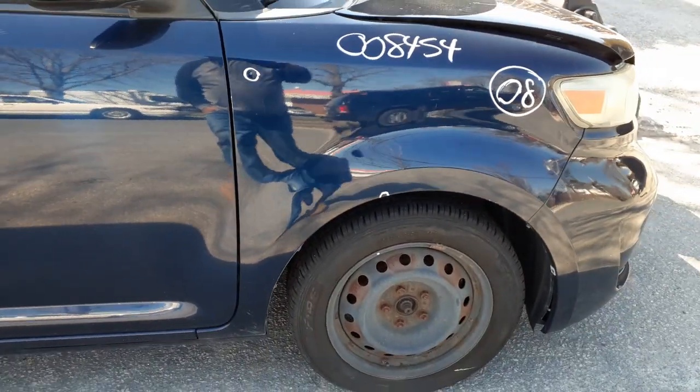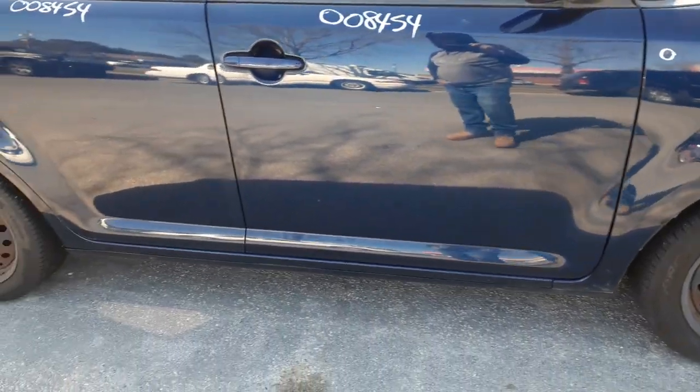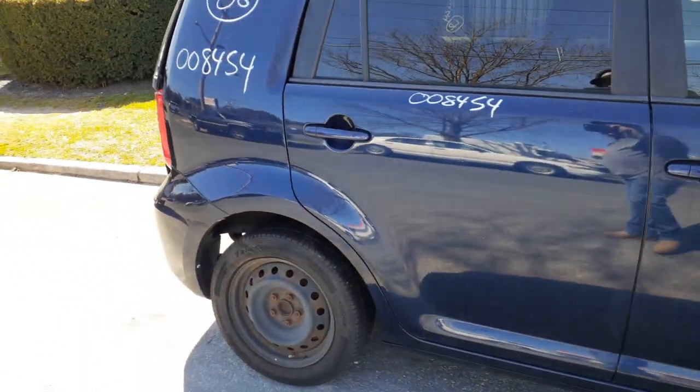You got left and right front suspensions — complete, axles are good. 2.4 automatic which is being driven. Got a right side quarter.